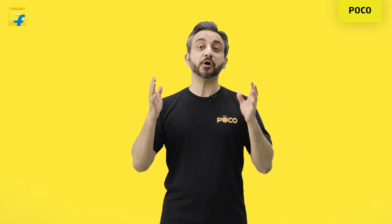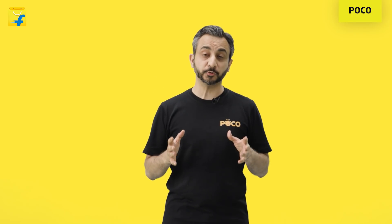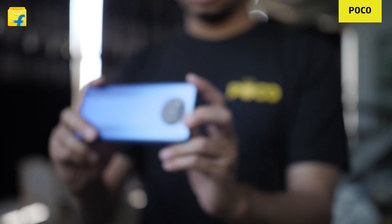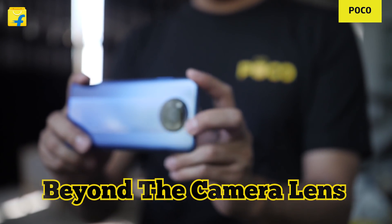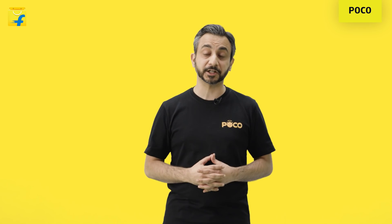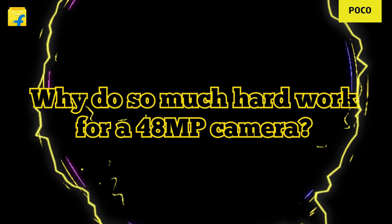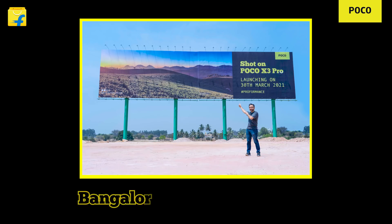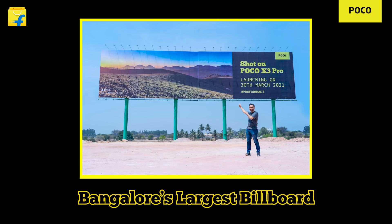Hey guys, welcome to a brand new episode in our countdown to the POCO X3 Pro launch. Today we are talking about cameras. In fact, you're going to go even beyond that — deep into ISPs, software optimizations and multiple features. Why do so much hard work for a 48 megapixel camera? That's where lies the problem. If you remember, we had a shot on POCO X3 Pro — a 48MP photograph blown up on Bangalore's largest billboard. A full 10,000 square foot.